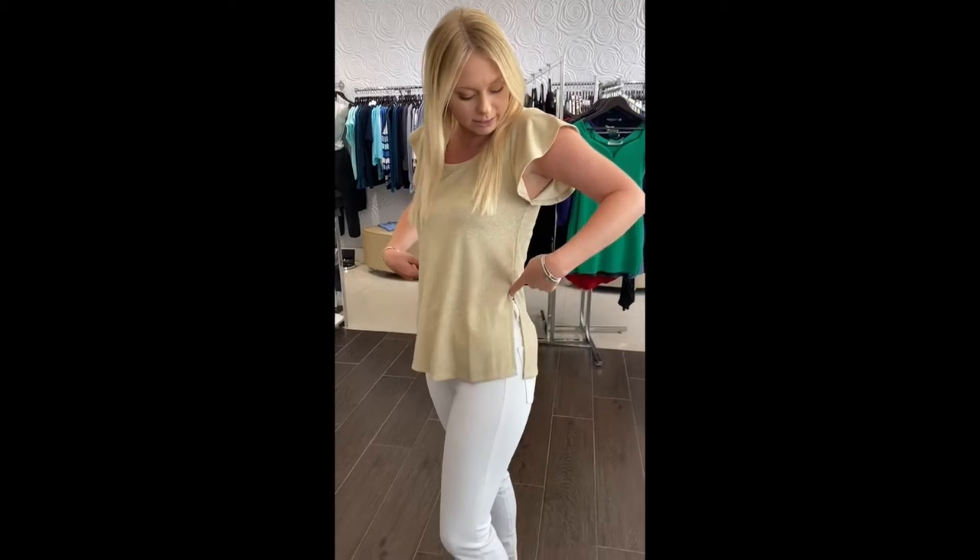Hi guys, I'm trying on a few outfits from the website that I wanted to give you a quick peek at. I'm trying on this new blouse that we just got in. It has a super fun flutter sleeve and a great little slit that comes up to the side, which is super fun.